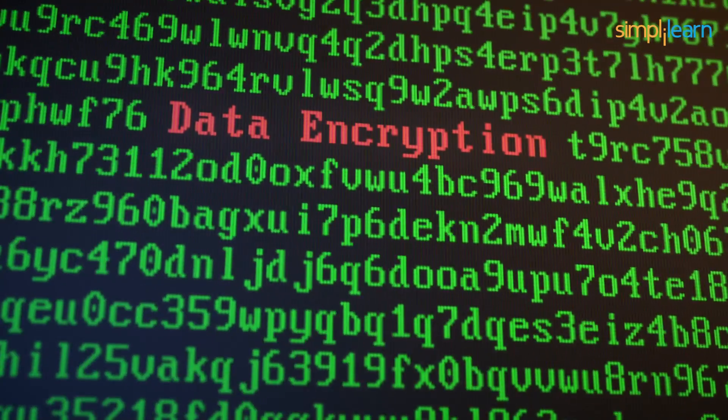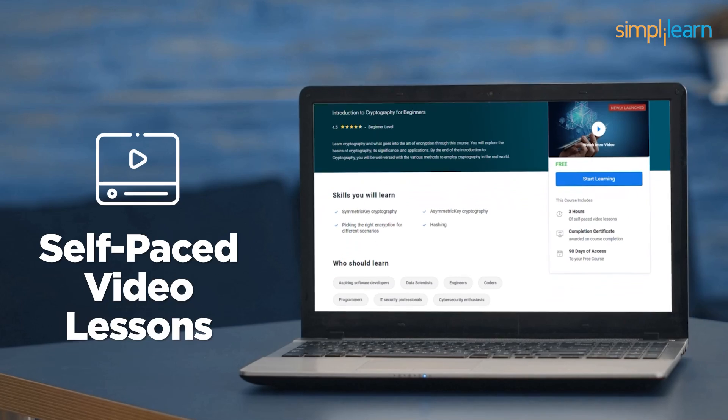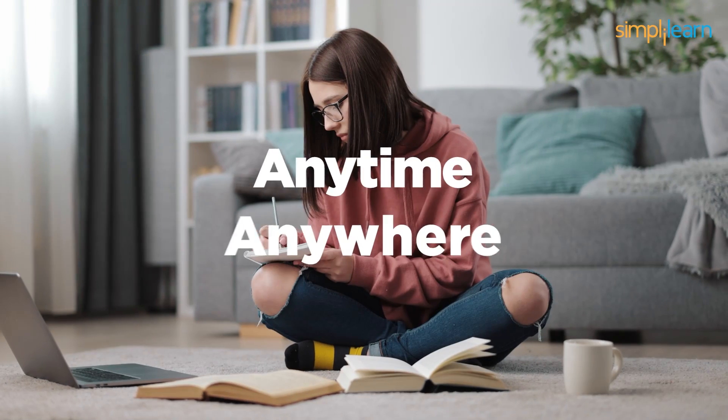This program helps you get acquainted with what goes into the art of encryption. The course is 3 hours long and all the modules in it are self-paced video lessons with 90 days of access to the entire course. This allows you to learn at your own pace anytime, anywhere.